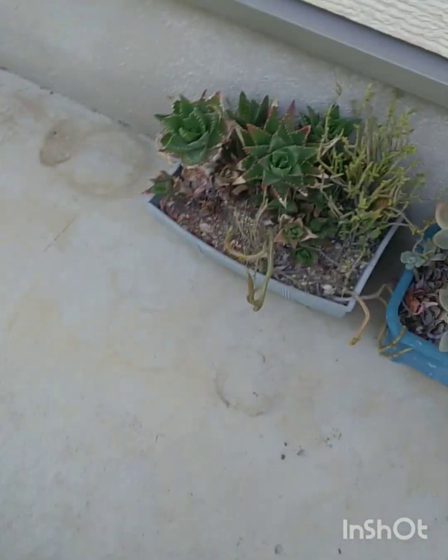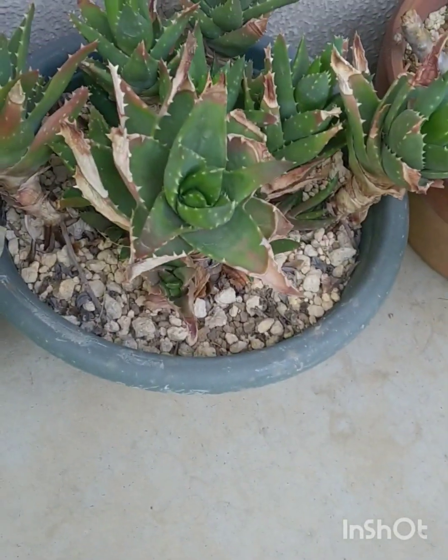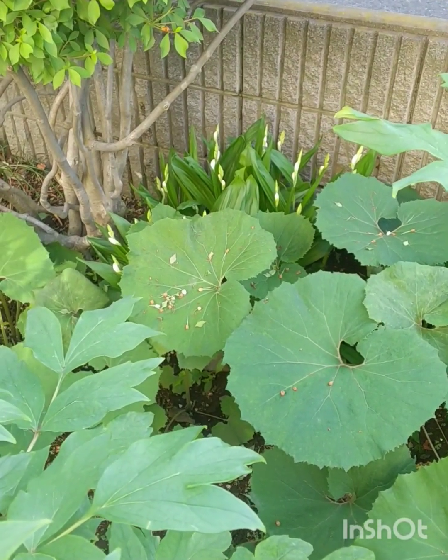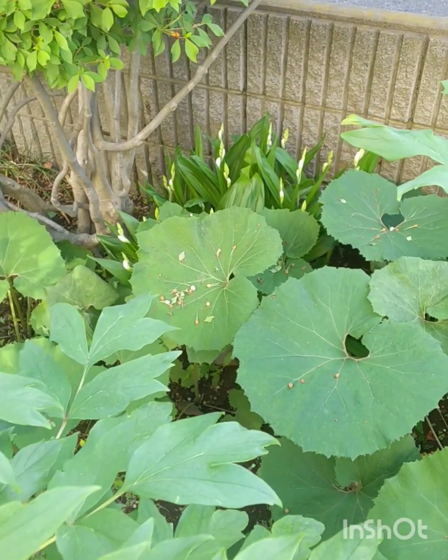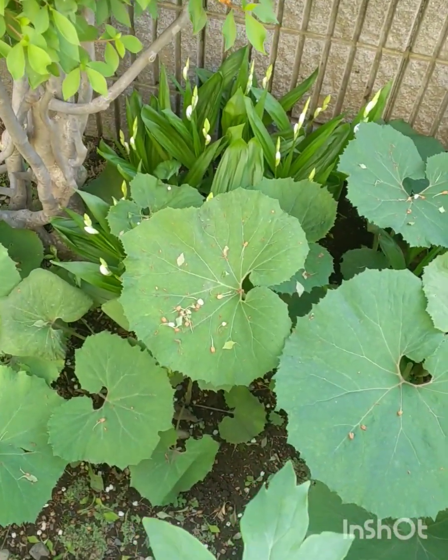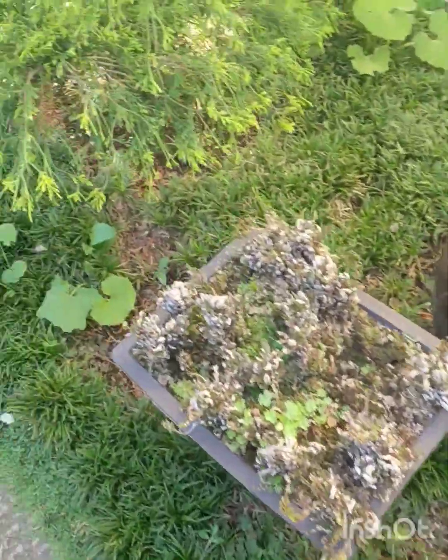A nice big piece of stonecrop there. Better get out of here — mosquitoes are coming. A few succulents up here, aloes — they get a bit beaten up in the winter. Just wanted to show you around the garden here. Right there is a Bletilla, white flowering one, that I planted in there a few years ago. It's now colonized the whole area. I want to buy a few more of those with different colors.